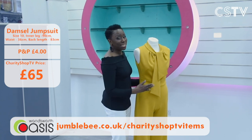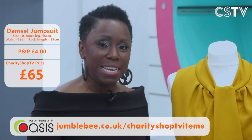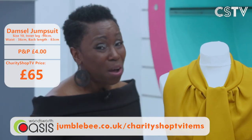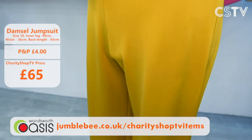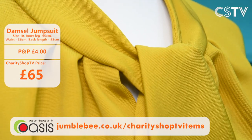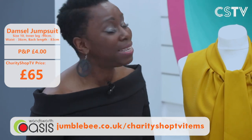The next item — you're going to have to literally wrestle it from Fayon. She absolutely loves this Damsel playsuit. Damsel, if you didn't know, is a British company — really clever and very sassy with their clothes. This jumpsuit is just super stylish. It's a size 10, and you need to be quite tall or willing to wear high shoes. The colour is a rich mustard yellow.